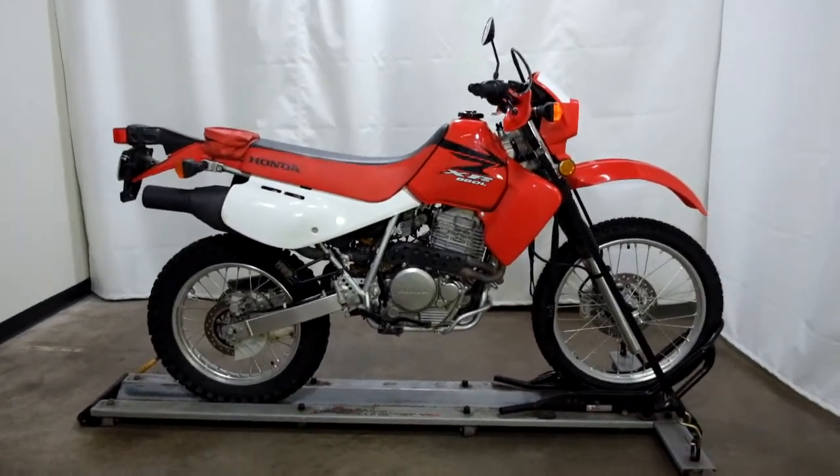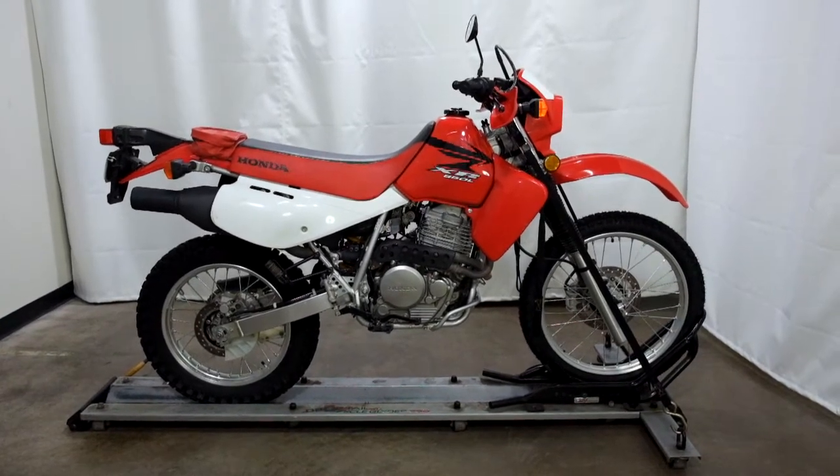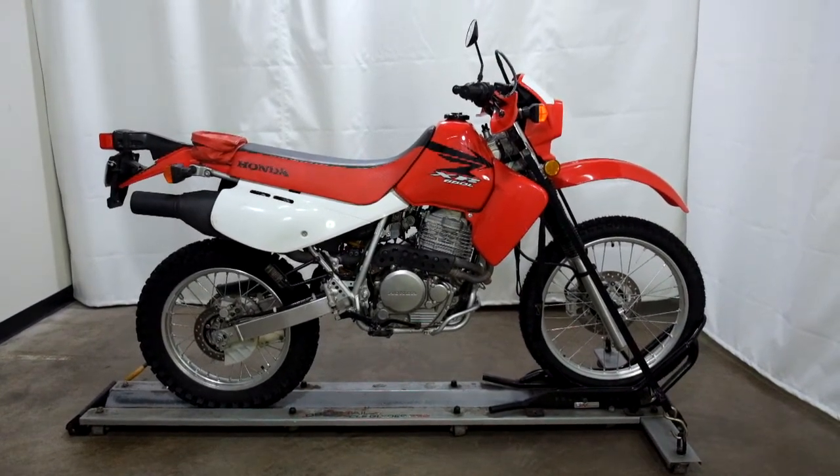This 2007 Honda XR650L will be sold as is. Thank you for shopping the SSB Outlet.